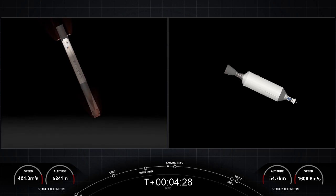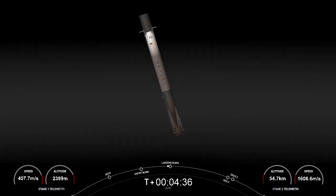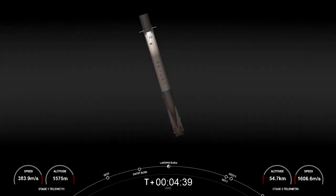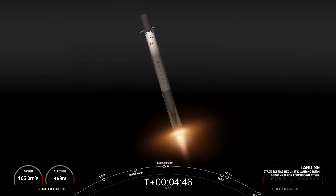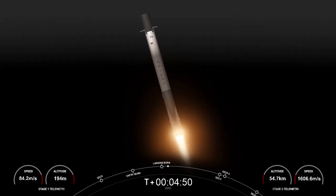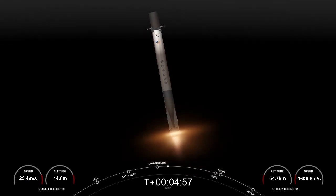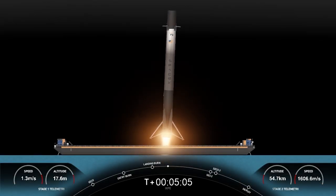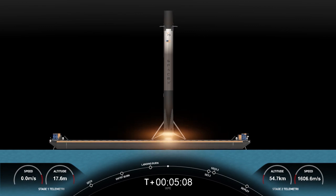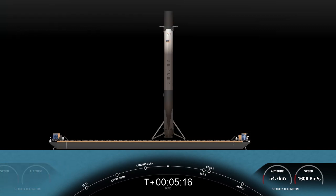Second stage continuing to look nominal. The engines on both the first and second stage are different. The Merlin engines on the first stage are optimized for sea-level thrust, but the Merlin vacuum engine you see on your screen is optimized for vacuum. Stage one landing burn startup. On the left-hand side of your screen is a shot from the drone ship. Stage one landing leg deploy. And that's a shot from the first stage — the right-hand side shows a shot from the drone ship. We've deployed the landing legs, hopefully for a soft touchdown on Just Read the Instructions.